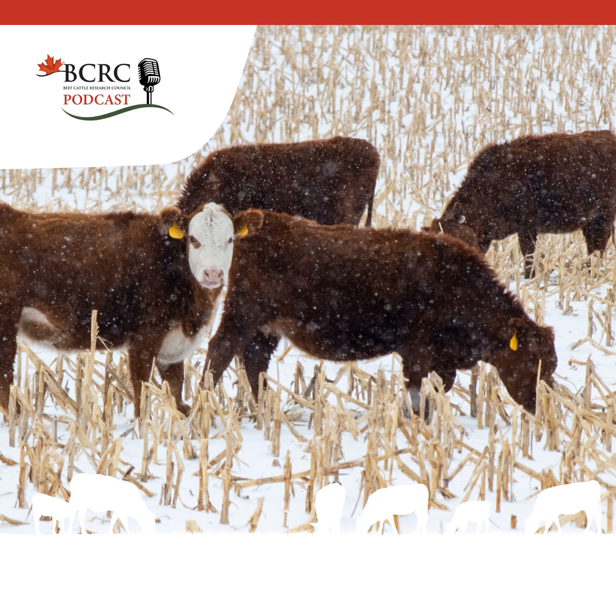Before we finish this episode, here are two tips from Canadian producers. Number one: when using electric fence, rather than drill holes in frozen ground for posts, break the cobs off a corn stalk and slide a length of PVC pipe over the top of the stalk, tying a wire to that. And number two: strategically plan paddocks so the herd can graze from the inside of a field outward and use the corn as a natural windbreak.